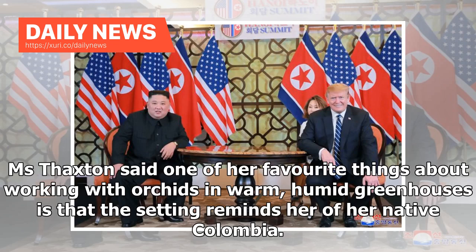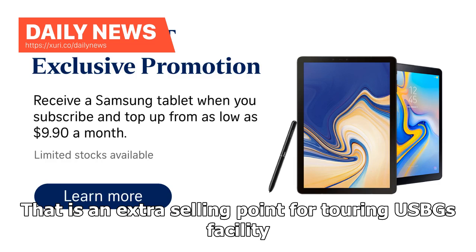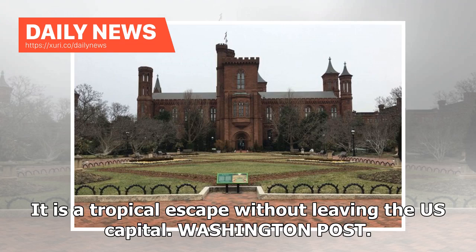Ms. Thaxton said one of her favorite things about working with orchids in warm, humid greenhouses is that the setting reminds her of her native Colombia. That is an extra selling point for touring USBG's facility — it is a tropical escape without leaving the US Capitol. Washington Post.